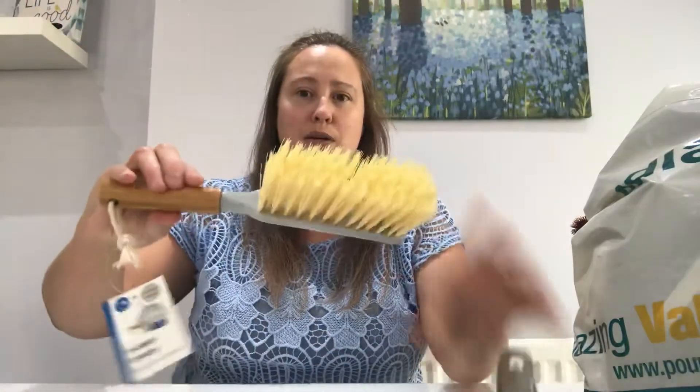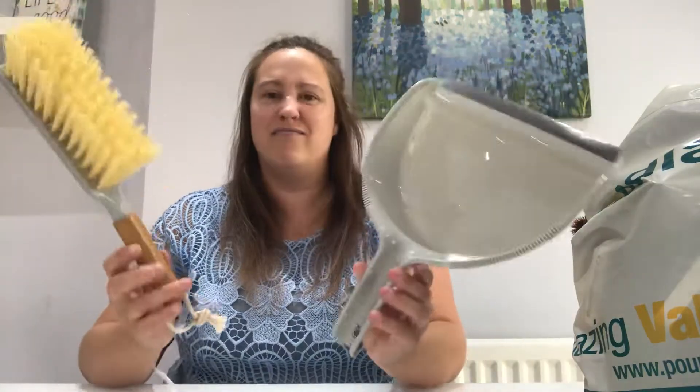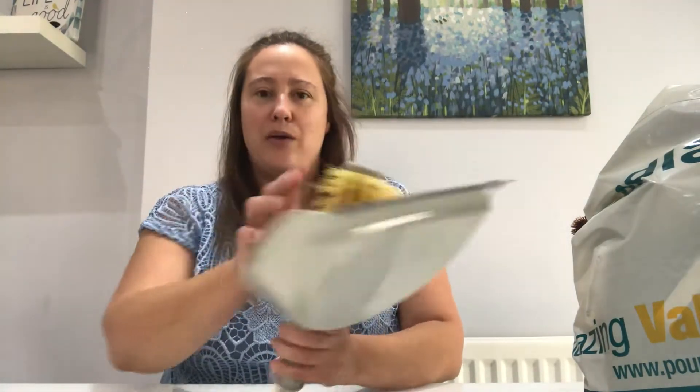I'll take that off and show you. I just think that looks really, really classy and quite country. So that was the first item — I thought that was a bargain for a pound.